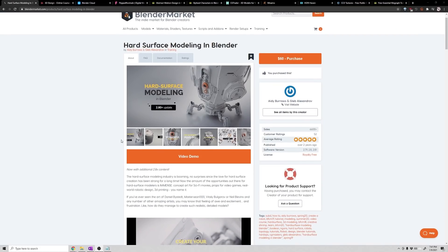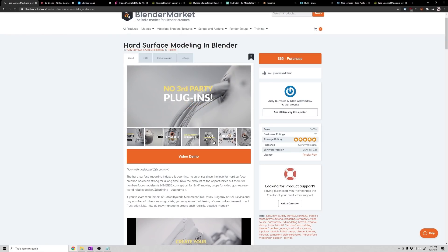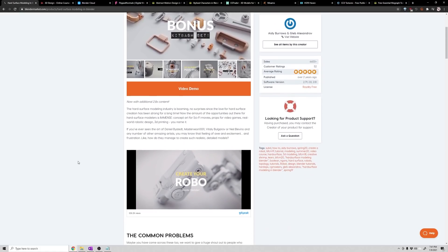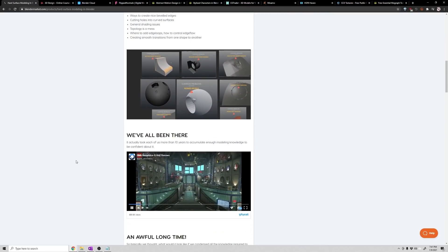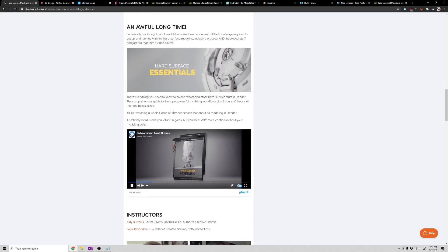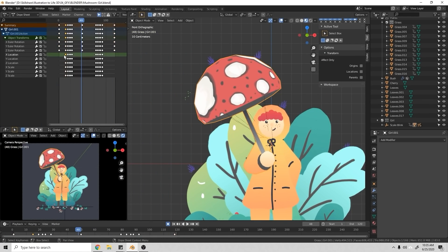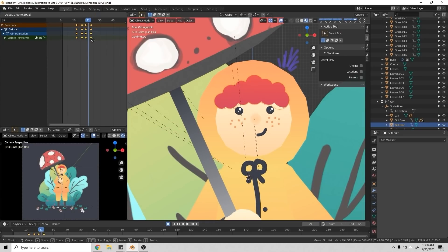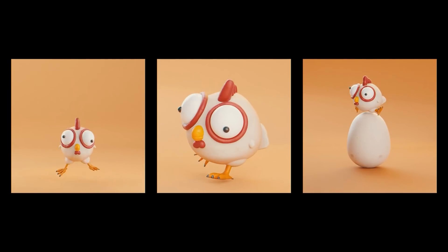On the Blender Market, I specifically want to call out the hard surface modeling course by Gleb Alexandrov and Etch Burrows — it's astounding, and for the amount of content you get it's an amazing price. Gleb has also been teasing a new lighting course, and given his work he's very good at that. Skillshare is another subscription service where you get access to everything at once — and as a self-plug, I host my courses there and just released a new one today: Your First Animation in Blender 3D. Link in the description if you'd like to sign up for a free trial.